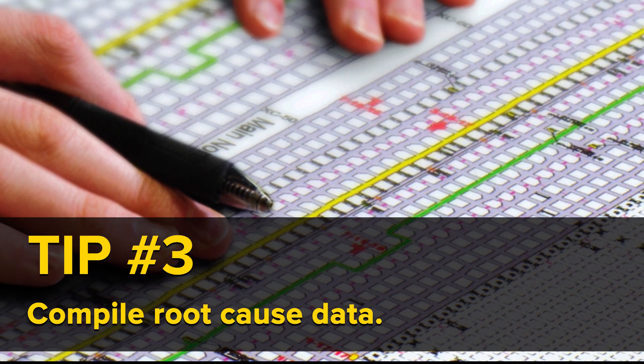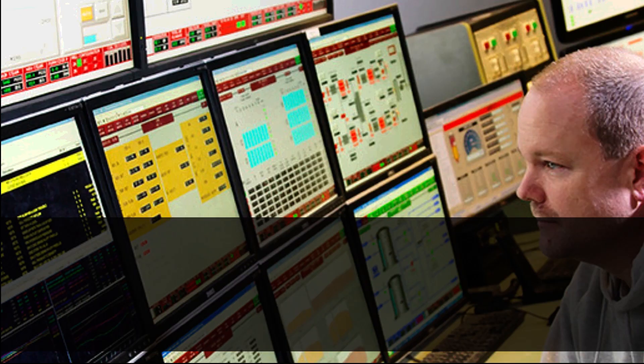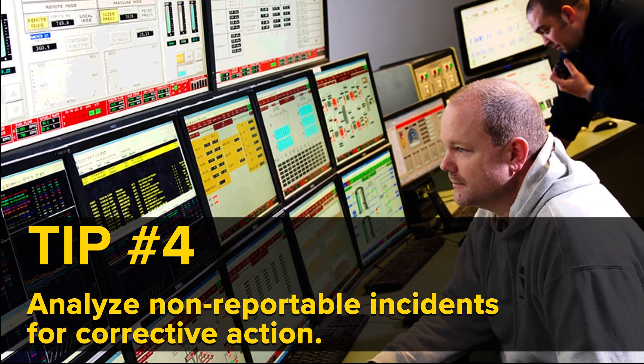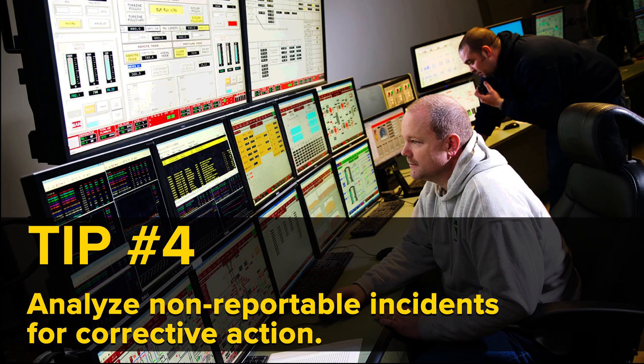Tip number three: compile all of the root cause data and forward it to management. Tip number four: even incidents that are considered non-reportable to regulatory authorities, like near-miss events, should still be analyzed for corrective action.